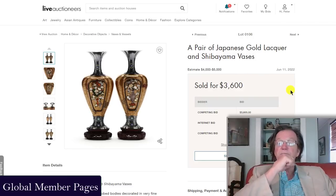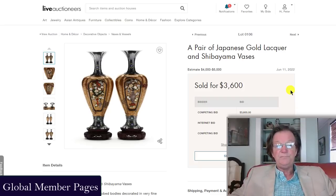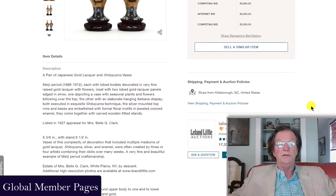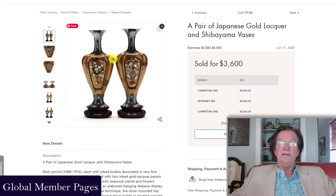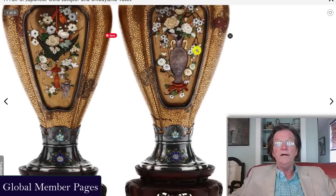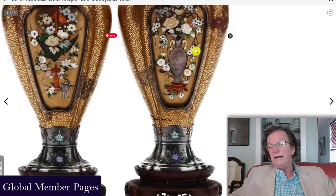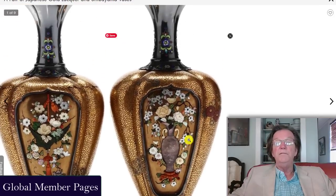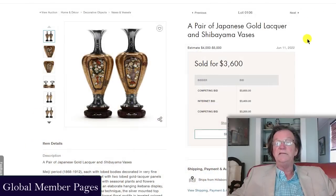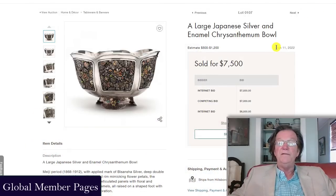There was also a four to eight thousand dollar estimate for this pair of Shibayama vases. I thought these were fantastic and I'm not quite sure why they didn't bring more money — maybe they got overlooked. About eight or nine inches with the stands, superb quality, beautiful mother-of-pearl work, beautiful patination — absolutely elegant. Somebody got them for 3,600 dollars plus premium, which is not bad.